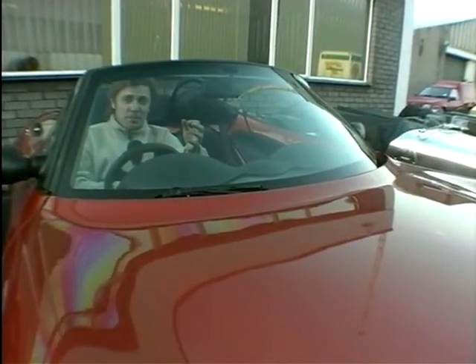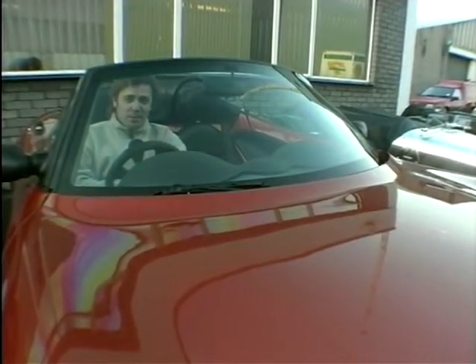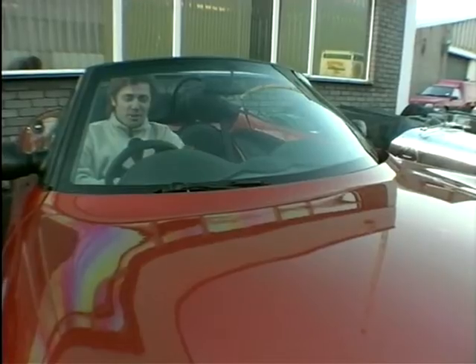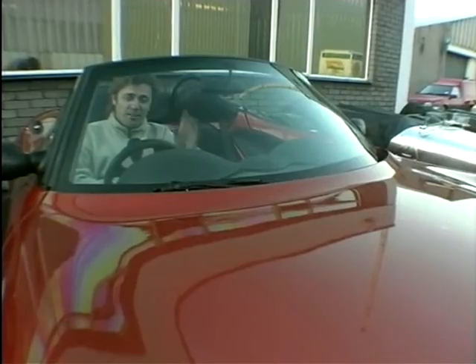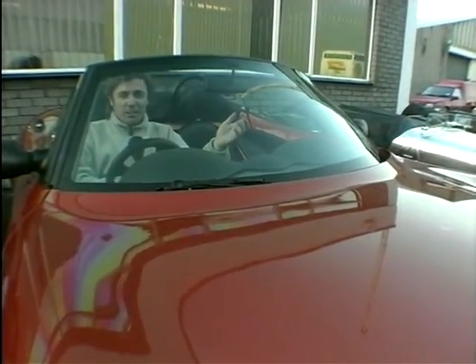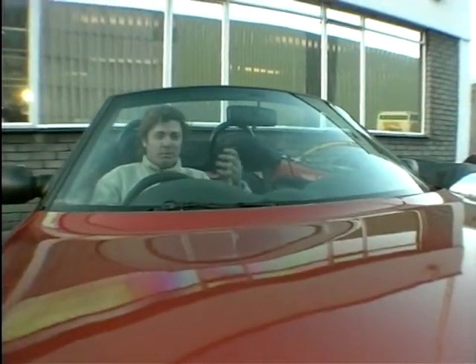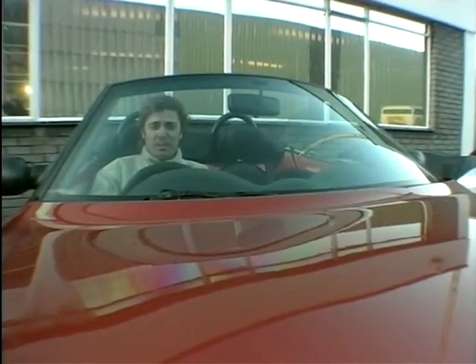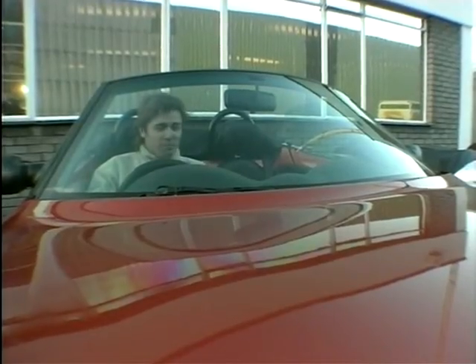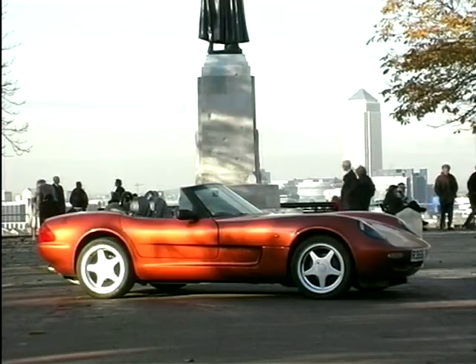The problem with this car is of course that for 28 and a half thousand pounds you can buy yourself something like a BMW Z3 — it's actually cheaper to buy the Z3, at least the bottom of the range version, than it is to buy this Caterham 21. Similarly, of course, with the Rover MGF — far less money. But I think you'll agree the Z3 and the MGF can't touch the 21 for sheer on-the-road presence. This is a very, very special limited edition car in the truest sense of the word — very exclusive. Have you ever seen one on the road? For 28 and a half thousand pounds, not a bad buy at all.